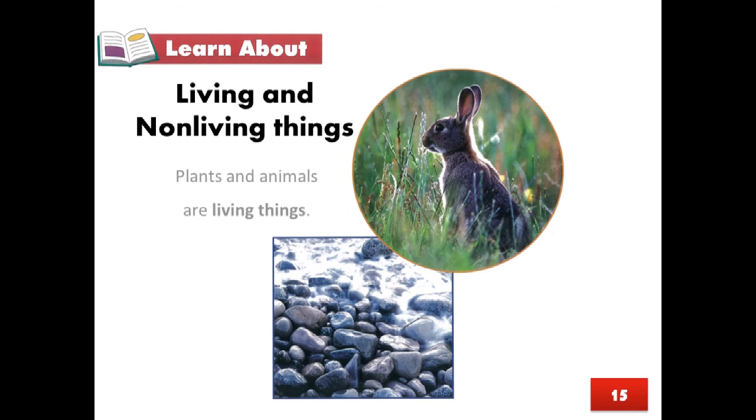Page 15, Learn About: Living and non-living things. Plants and animals are living things. Pebbles and water are non-living things.